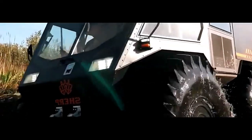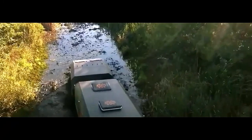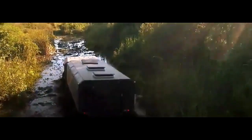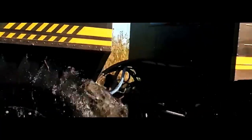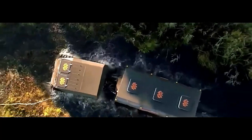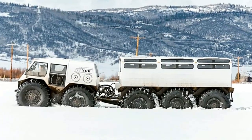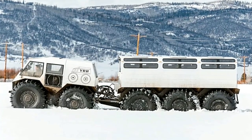Tires: The Sherp 10x10's 10 massive tires are the key to its unparalleled off-road capabilities. These oversized tires provide exceptional traction and flotation, allowing the vehicle to traverse mud, snow, sand, and water with ease. Their low-pressure design ensures maximum grip on even the most challenging surfaces.